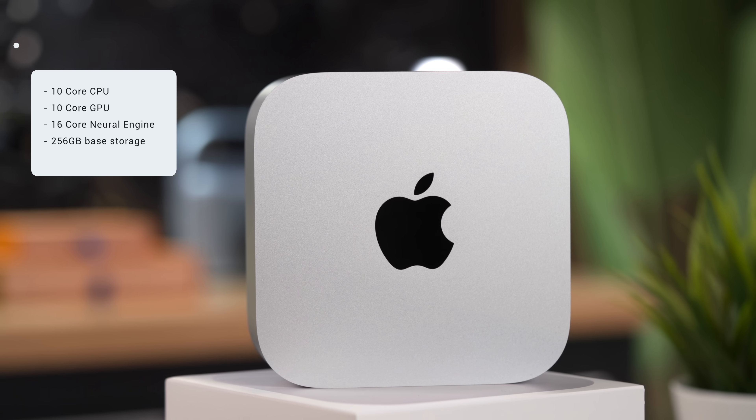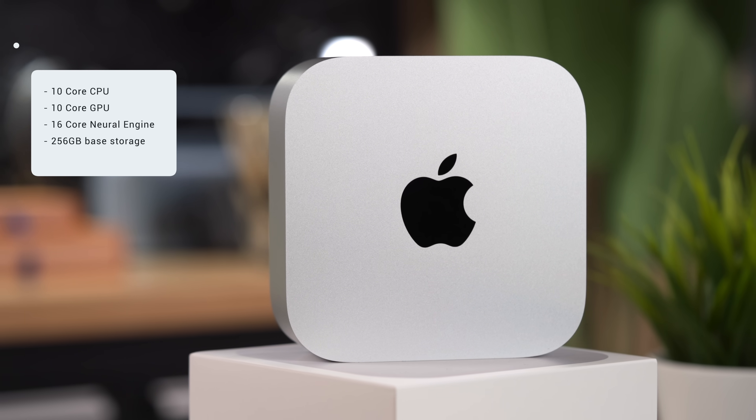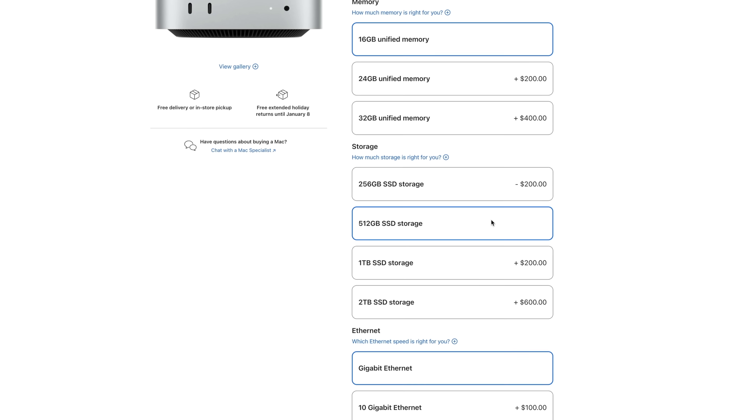If you're a student, this will 100% be more than enough for you, and it will definitely last you through college without question. This is the base model, which starts at 16 gigabytes — I'm so happy Apple finally got rid of the 8-gigabyte option. It's rocking a 10-core CPU, 10-core GPU, and a 16-core neural engine. The base model comes with 256 gigs of storage, up from 128 gigabytes. 256 is reasonable, especially if you supplement it with some external storage like a portable SSD. But if you plan on keeping this computer for years to come, you might want to consider upgrading the storage — but that really is the only thing to consider.